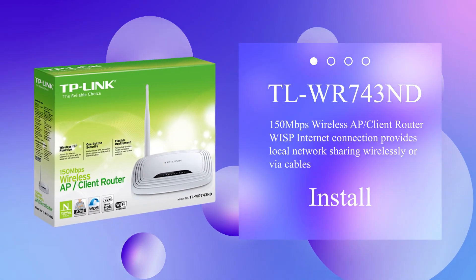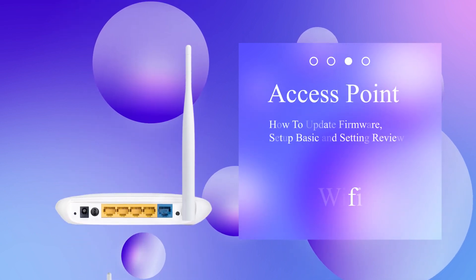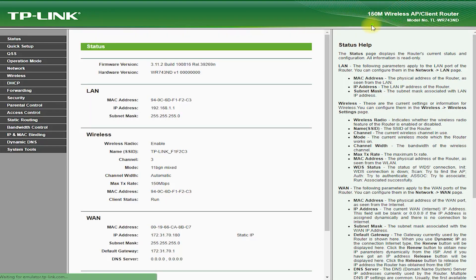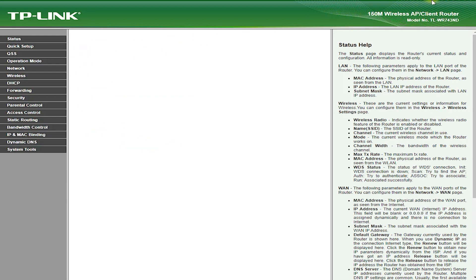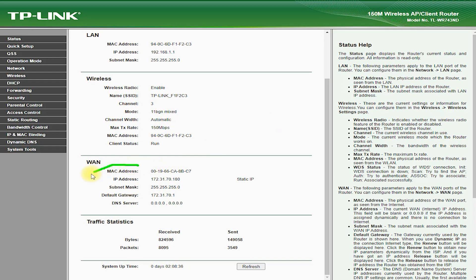TP-Link TL-WR743ND Router: A Comprehensive Guide. The TP-Link TL-WR743ND Router is a compact and affordable wireless router that offers fast and reliable connectivity for home and small office networks. With its compact design, fast speeds, and user-friendly web-based interface, the TL-WR743ND Router is an ideal choice for those looking for an affordable and easy-to-use wireless networking solution. In this article, we will explore the key features, pros, and cons of the TP-Link TL-WR743ND Router, helping you make an informed decision on whether it is the right choice for you.